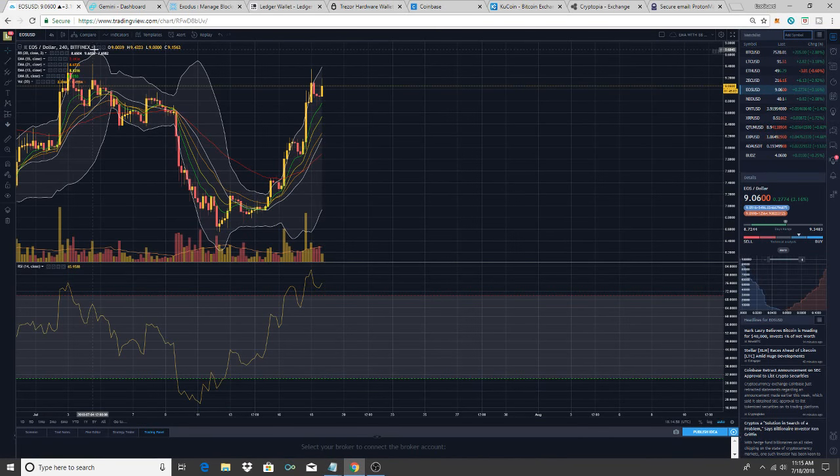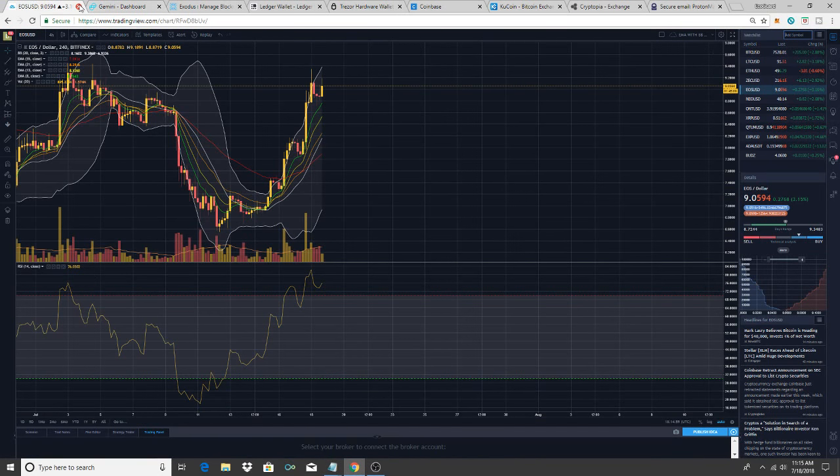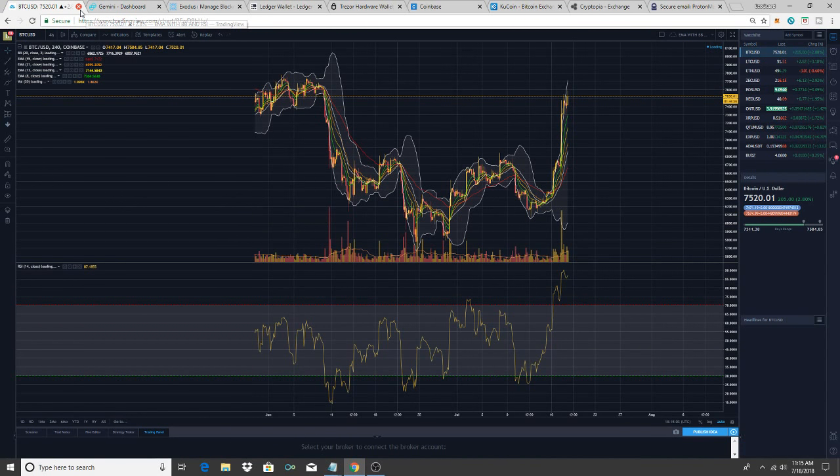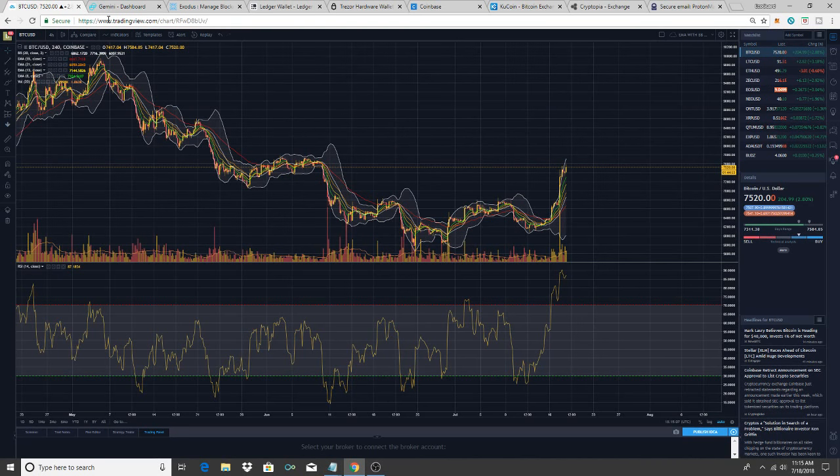That's tradingview.com — you can see all the charts and what Bitcoin is doing. If you need help getting set up you can email me at cryptosides with a Z at protonmail.com.